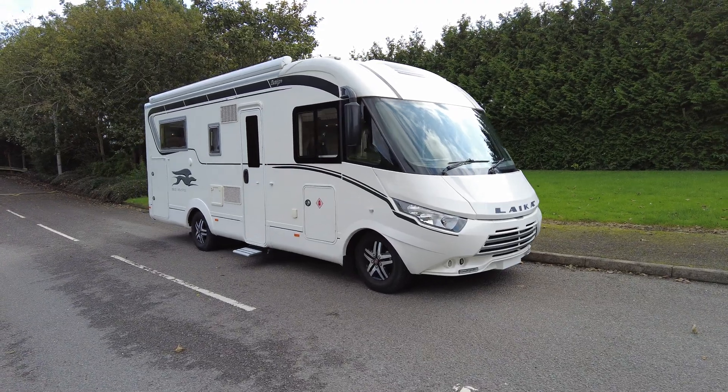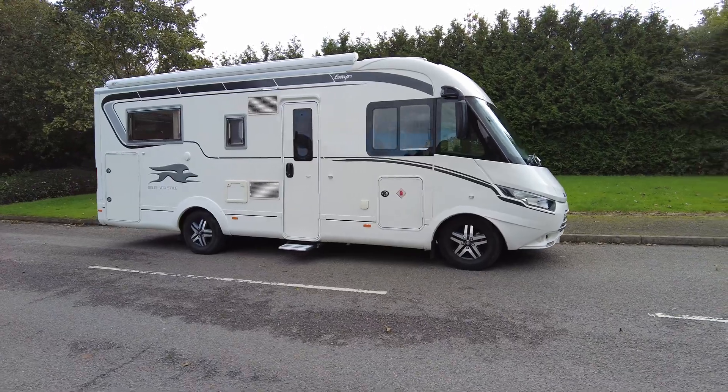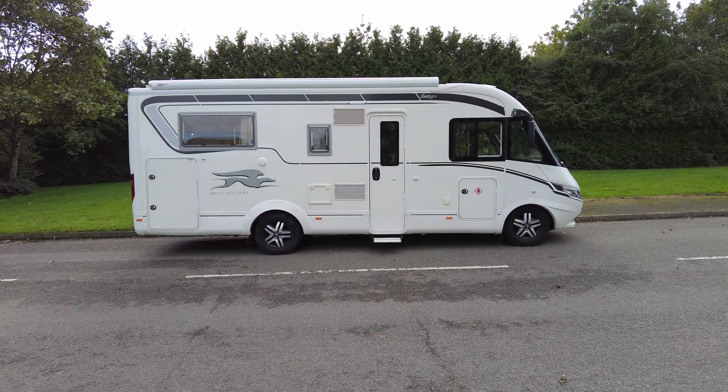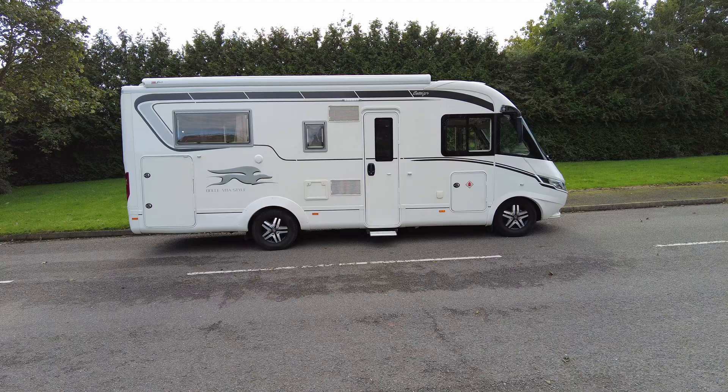Hi everybody, this is the dealer walk-around video for the 2017 Laika Ecovip 712. It is based on the Fiat model, 2.3 litre, 130 brake horsepower, and has done 33,000 miles. It is absolutely beautiful.